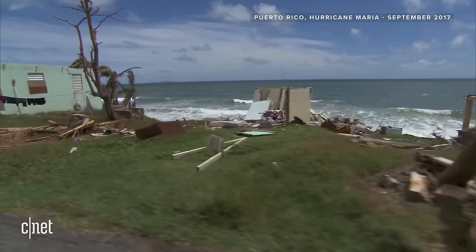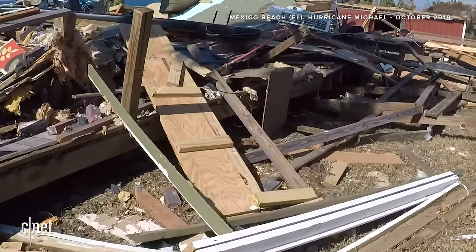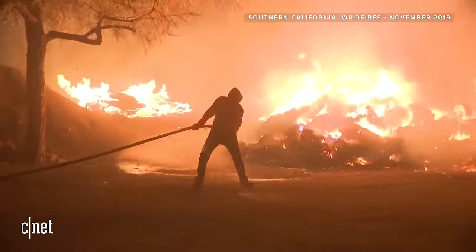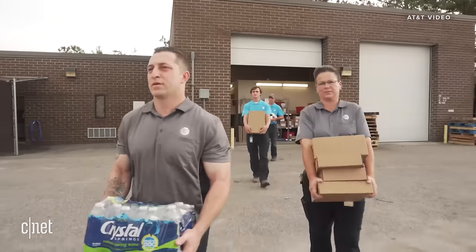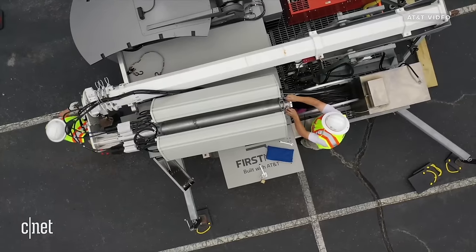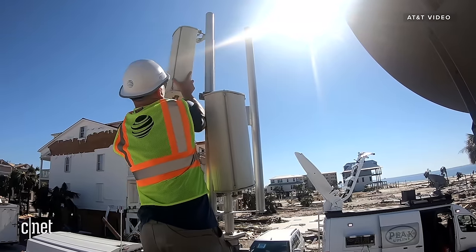AT&T maintains five disaster recovery warehouses across the world — four in the U.S. and one in the U.K. Anything from small local disasters where responders or customers need extra service, enhanced service, wildfires, terrorist incidents, local emergencies. When disasters and emergencies strike, AT&T has this equipment, these assets, these warehouses that are ready to go and can be deployed during disasters to help restore service for our customers.